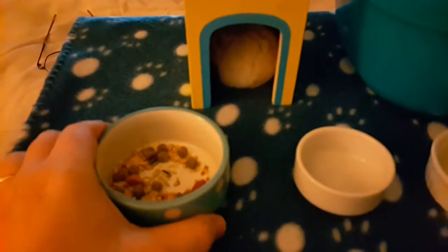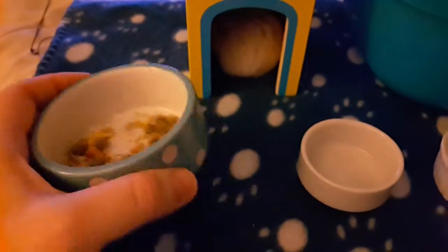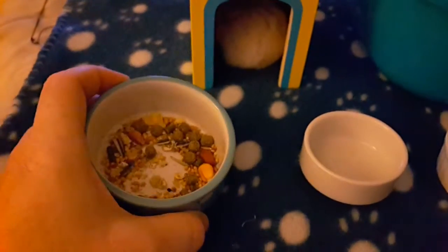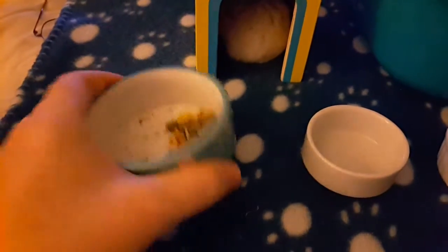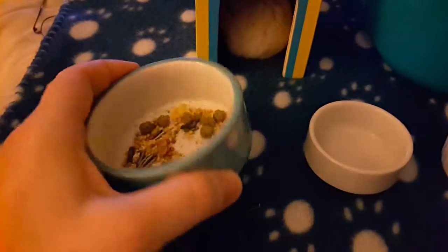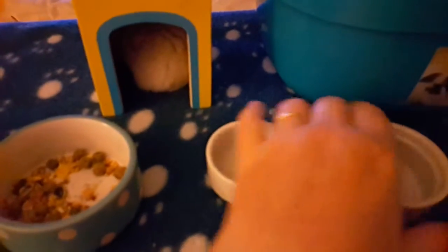Evening Gerflings. I decided to do a hamster tip video tonight. If you've got a hamster and you're having a problem where your hamster is constantly weeing on the food and you're not throwing it away, I think I might be able to help you.